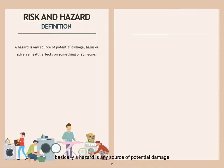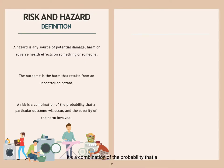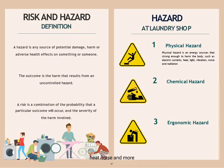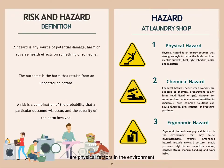Basically, a hazard is any source of potential damage, harm or adverse health effect on something or someone. The outcome is the harm that results from an uncontrolled hazard, and a risk is a combination of the probability that a particular outcome will occur and the severity of the harm involved. There are three types of potential hazards that can be found in a laundry shop: physical, chemical and ergonomic hazards. Physical hazard refers to energy sources strong enough to harm our body, such as electric current, heat, noise and more. Chemical hazard occurs when workers are exposed to harmful chemicals in any form. Ergonomic hazards are physical factors in the environment that may cause musculoskeletal injuries.